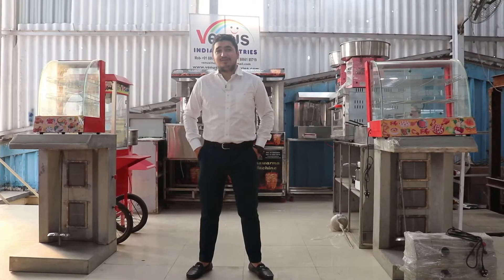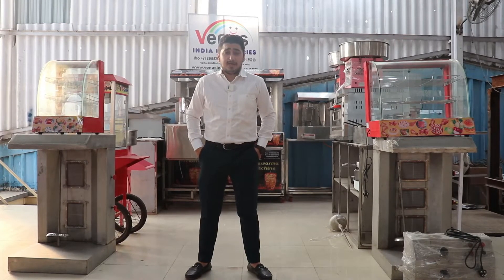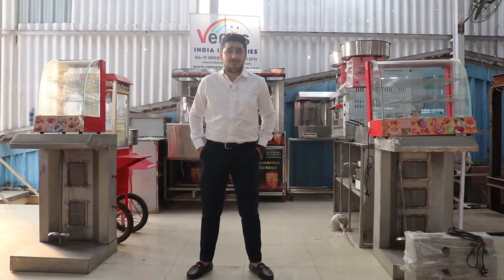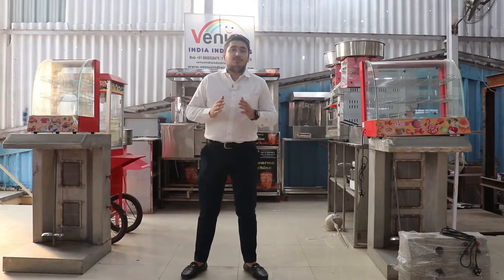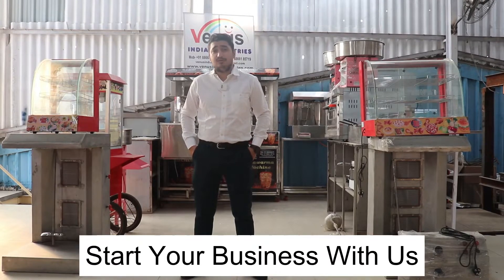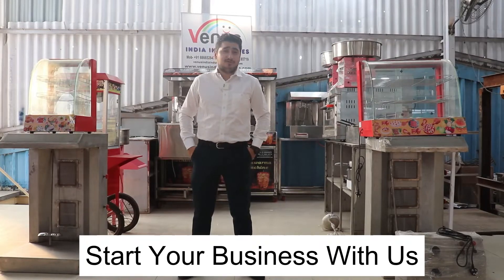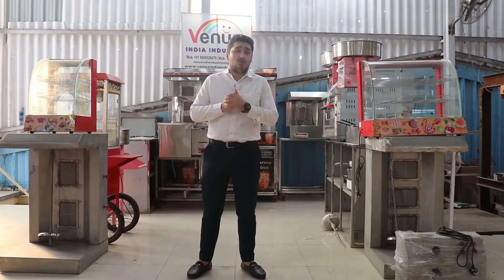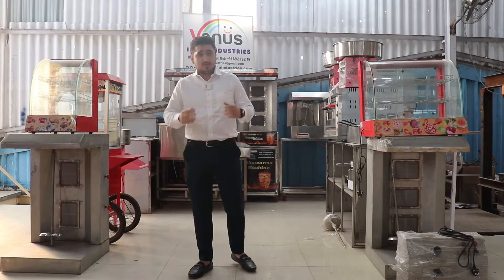Hello everyone, welcome to Venus India Industries, the leading supplier of all types of kitchen equipments. My name is Abrar and I'm located in Gujarat, India. We are the solution provider for your food court, restaurant, or ice cream parlor. In this video I'm going to show you 20 to 25 different types of machineries to start your food business. This video is for English-speaking Indian viewers and overseas viewers worldwide.